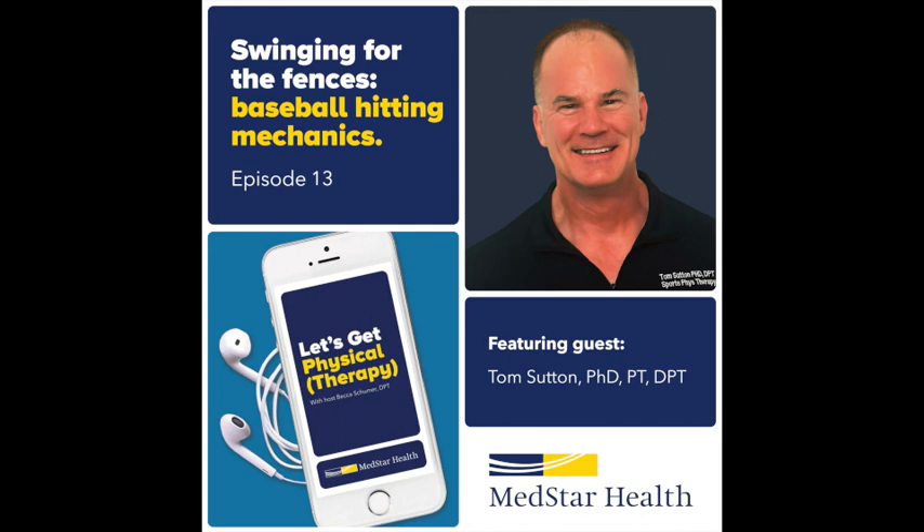Thanks for having me on today. It's a pleasure to join you and share material about baseball hitting. We've got a few episodes on baseball medicine, and I'm excited to jump into the lower quarter. But first, I want to hear about your physical therapy story. How did you get into PT?